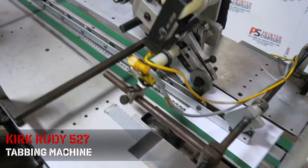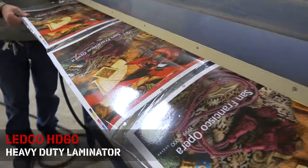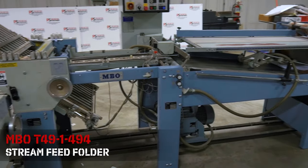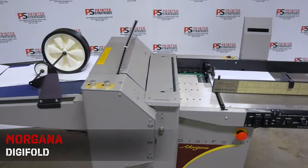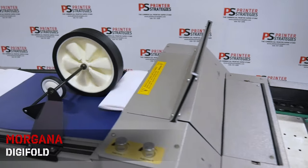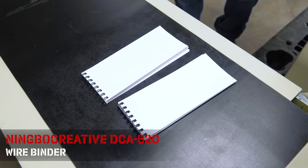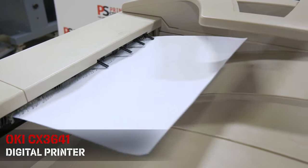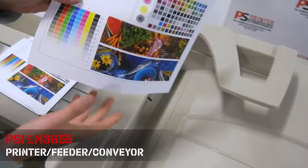HP Cytex FB750, KirkRudy 527 Tabbing Machine, Ledco HD60 Heavy Duty Laminator, MBO Stream Feed Folder, Morgana Digifold, Ningbo Creative Wirebinder, and Oki CX3641 Digital Printer, PSI Printer Feeder Conveyor.